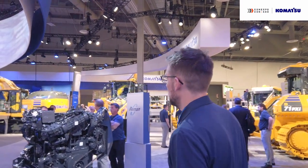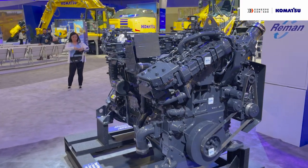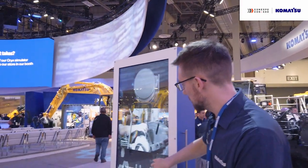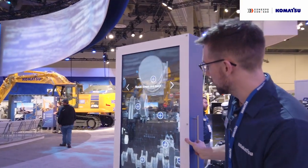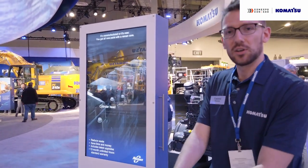We're really proud of our reman program. We're able to remanufacture parts with as little as 15% of the energy it takes to produce parts new, and we're also able to retain up to 85% of the material in the remanufacturing process. We're encouraging customers and attendees to interact with these screens — it's an x-ray vision into this engine here, and they can touch the screen to learn more about our remanufactured parts.